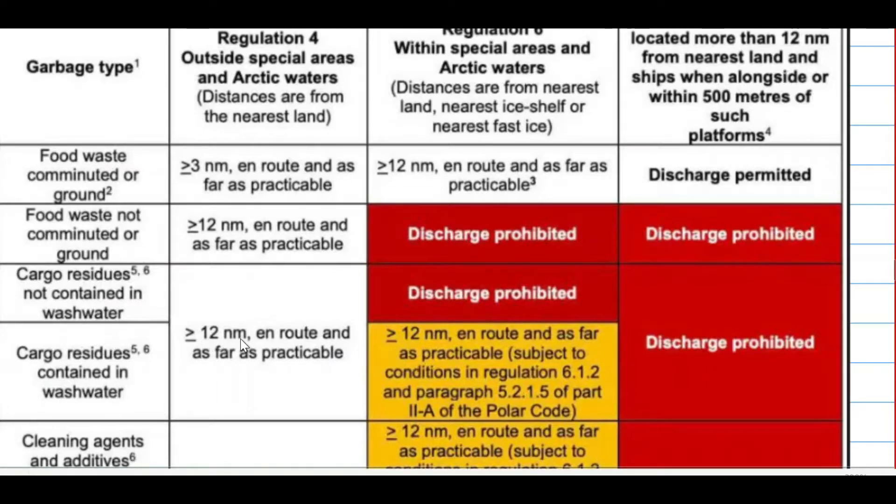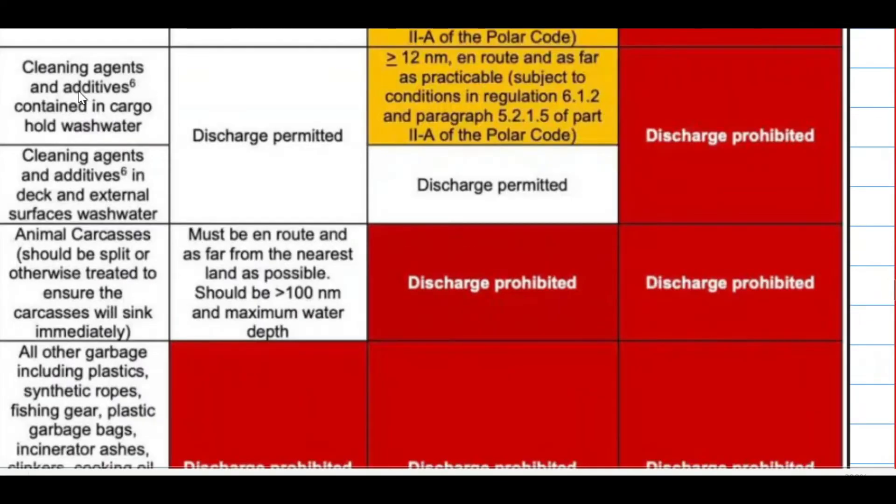Cargo residues contained in wash water can be discharged, but more than 12 nautical miles away from the nearest land when outside of a special area. Within the special area it can be discharged following the norms. Cleaning agents and additives contained in cargo hold wash water — discharge is permitted outside of the special area and following norms within special areas. Cleaning agents and additives in deck and external surface wash water — discharge is permitted outside of the special area and also permitted within the special area.